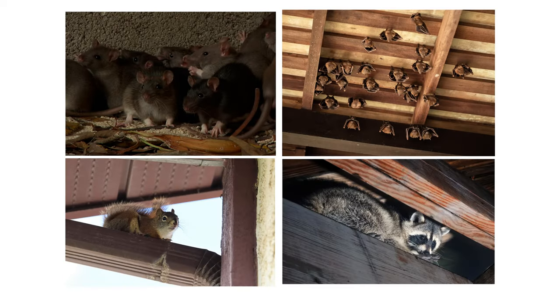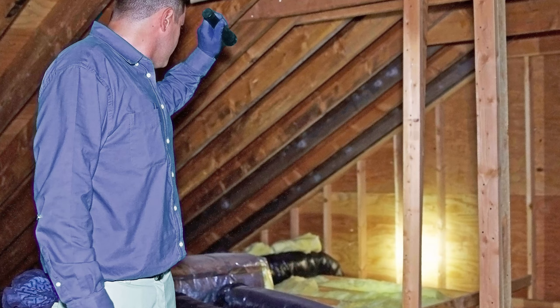Rodents, bats, squirrels, and raccoons are also a common problem. You may need professional assistance with trapping, removing, and cleanup as these pests can pose a health risk.